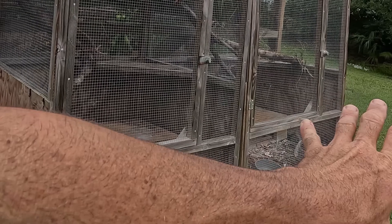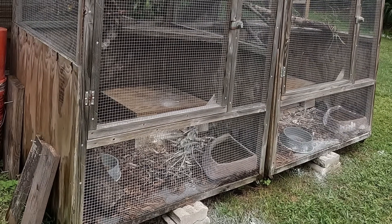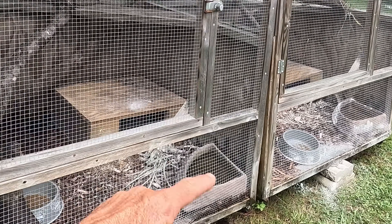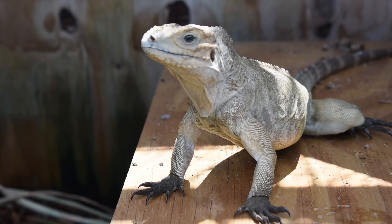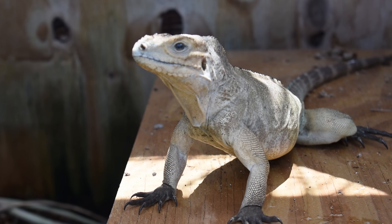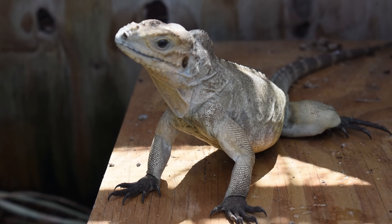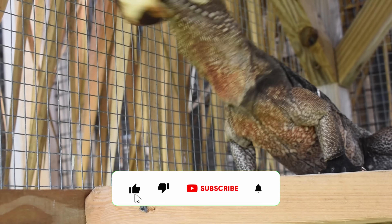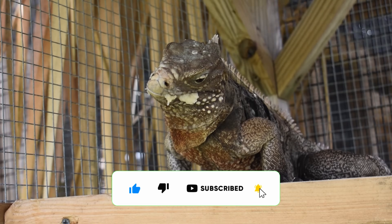That's diatomaceous earth there to kill some ants that were finding their way up there. Looks like baby powder all over the enclosure, but it'll be gone by tomorrow because the rain's going to wash it away. We're just trying to knock them back while it's dry — it looks like it did at least take care of the ants on the surface.